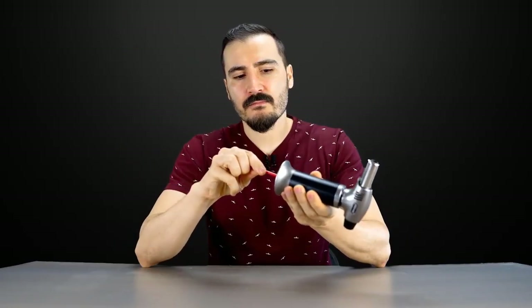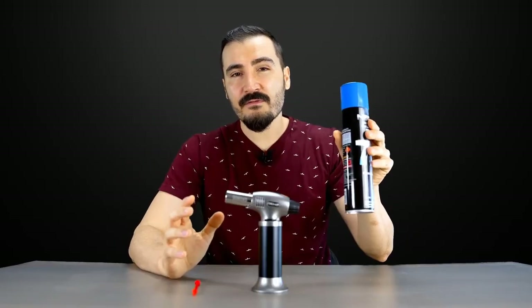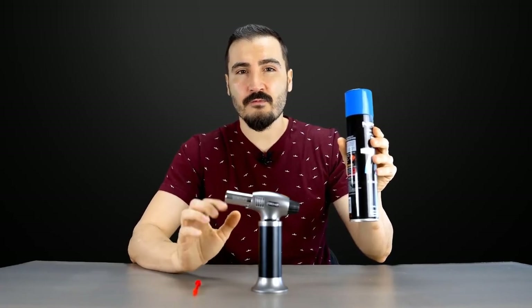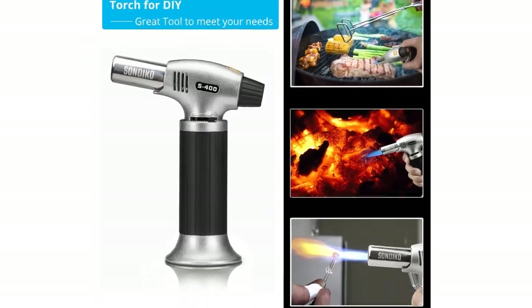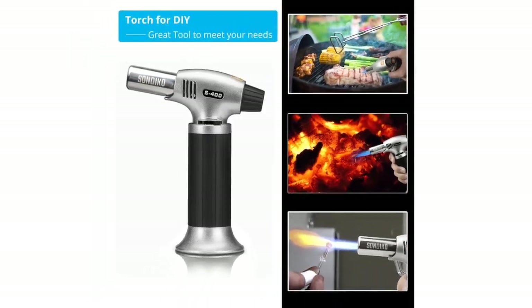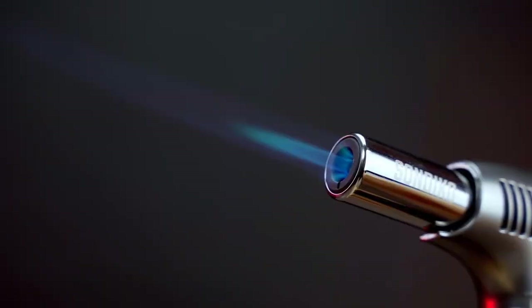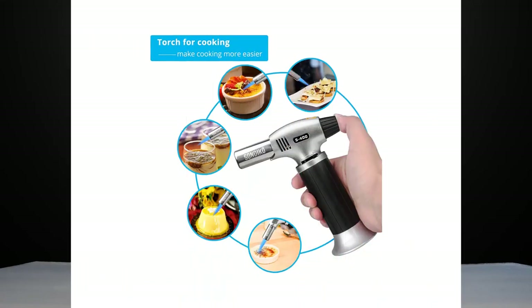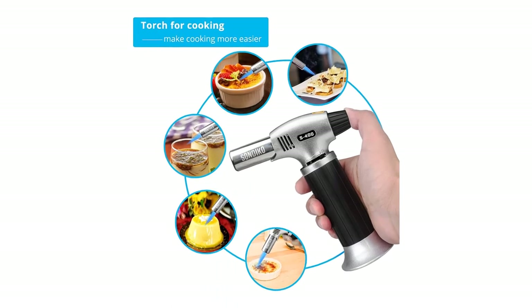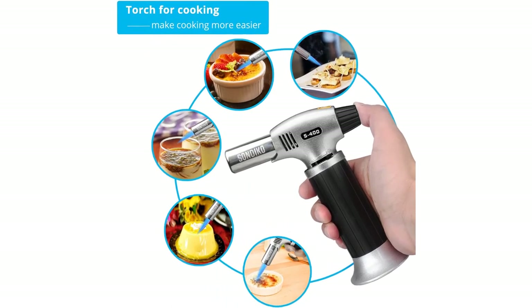It is a portable mini torch that you can take for many outdoor activities like camping and barbecue. The crème brûlée torch is ideal for caramelizing sugar atop crème brûlée, glazing a baked ham, searing a steak, roasting bell peppers, melting cheese, and toasting breadcrumbs. It is also useful for lighting your fireplace, candles, or cigars, for hobbies, arts and crafts projects, jewelry making, welding, multiple camping applications, dabs, and much more.